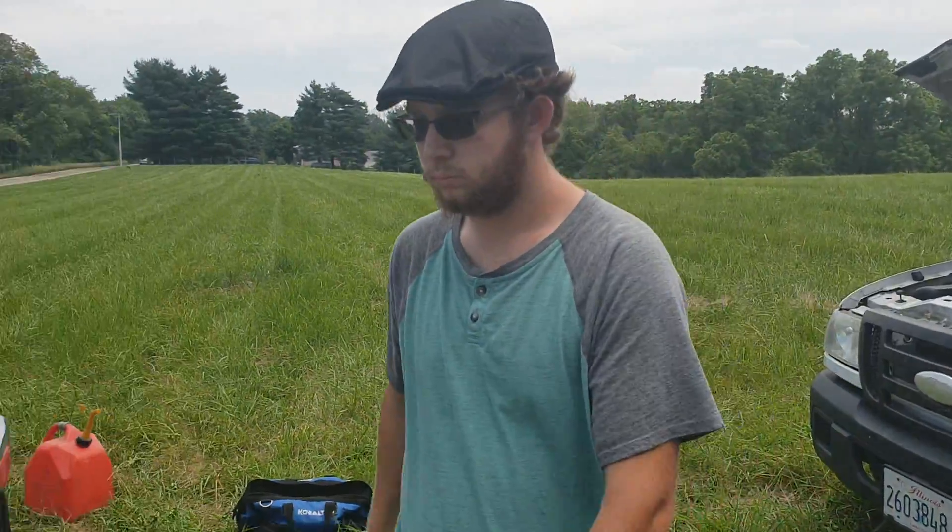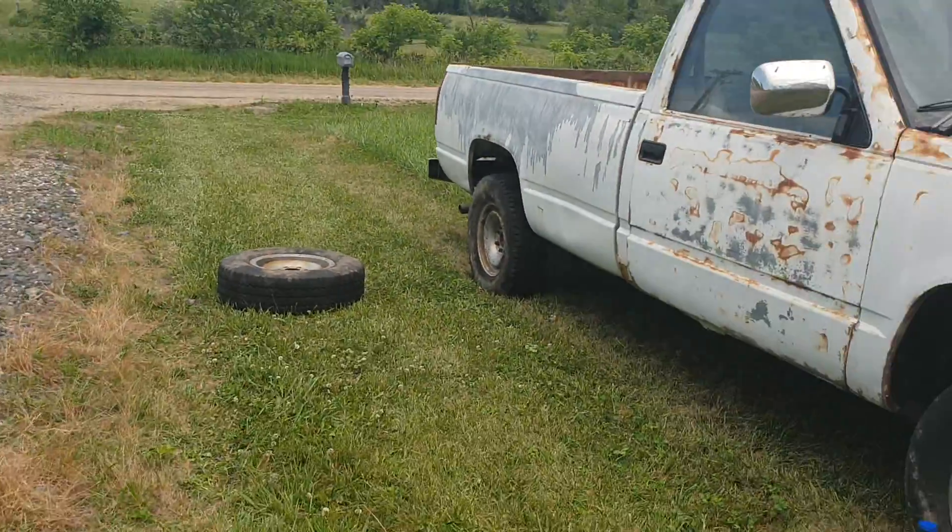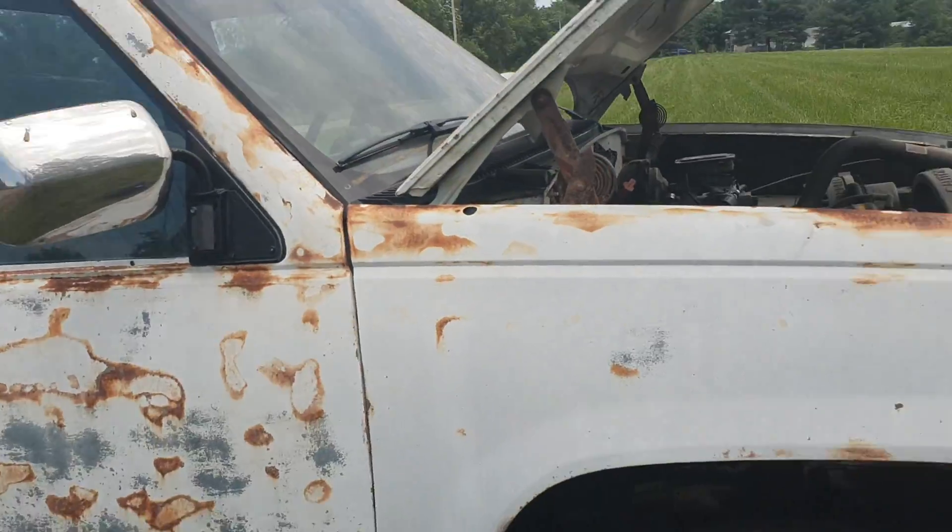I'm here with — what's your name again? Ford Automotive. Okay, somehow I keep forgetting. Ford Automotive, and this is my new truck.